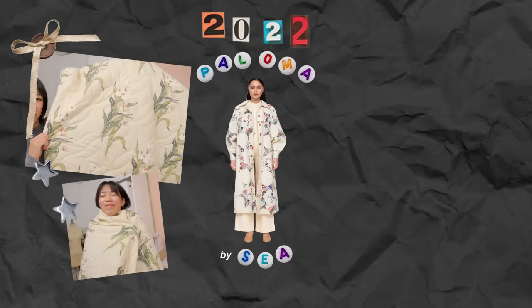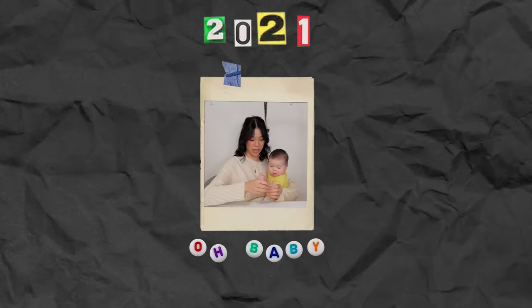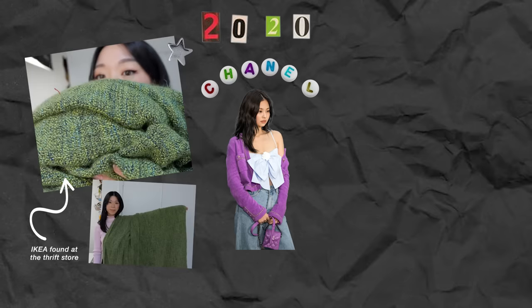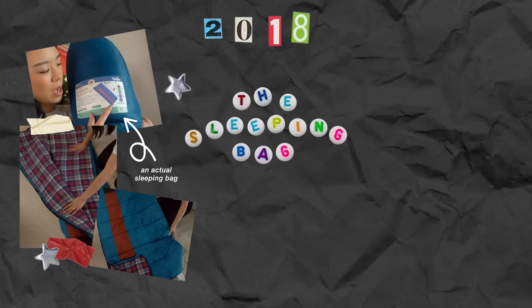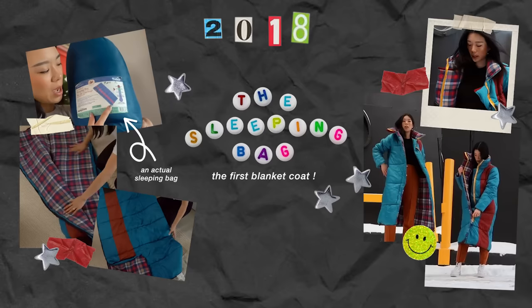In 2022, this yellow jacket and this inspo became this collared jacket, and I made a mini one for my kid to make up for how in 2021 I was busy making a baby, so there was no blanket thrift flip. But in 2020, this green Ikea throw and this inspo became this suit set. In 2019, this quilted blanket became this wrap coat. In 2018, this sleeping bag became a jacket so warm I can only wear it during the deepest of polar vortexes.